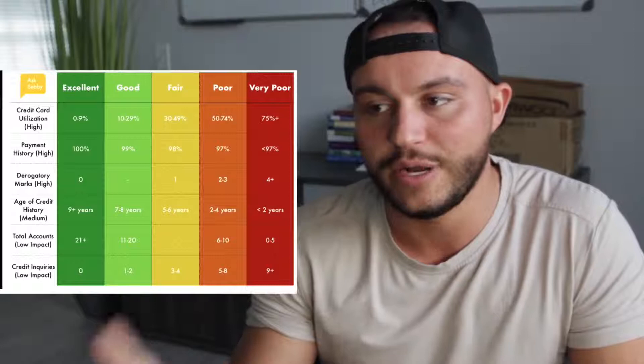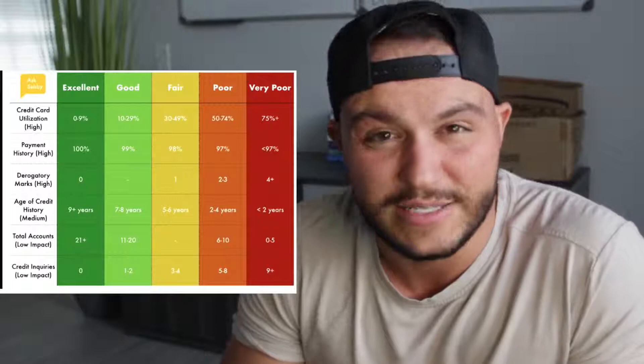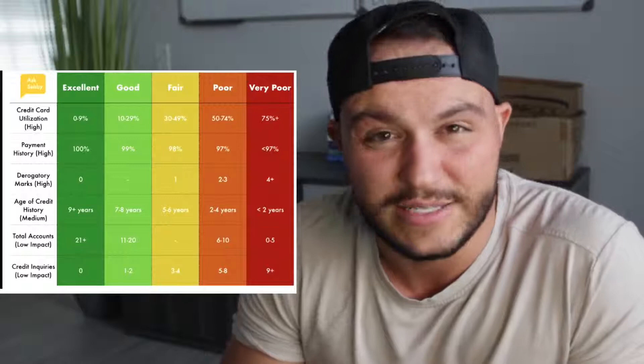Last is credit inquiries, low impact. We're talking about throughout a year, how many credit inquiries are hitting your credit. There are two kinds: hard pulls and soft pulls. Hard pulls are things like getting an auto loan or a house loan — they look at your whole financial situation to decide if they'll give you money. Soft pulls happen more with credit cards or lease applications. You want to have as few as possible, though you can have multiple soft pulls throughout the year.